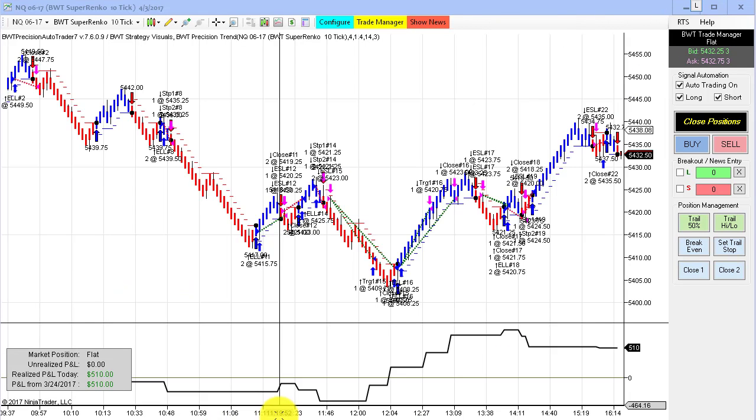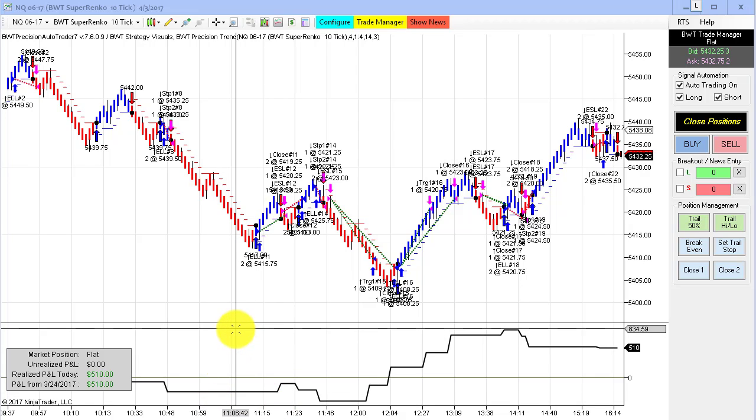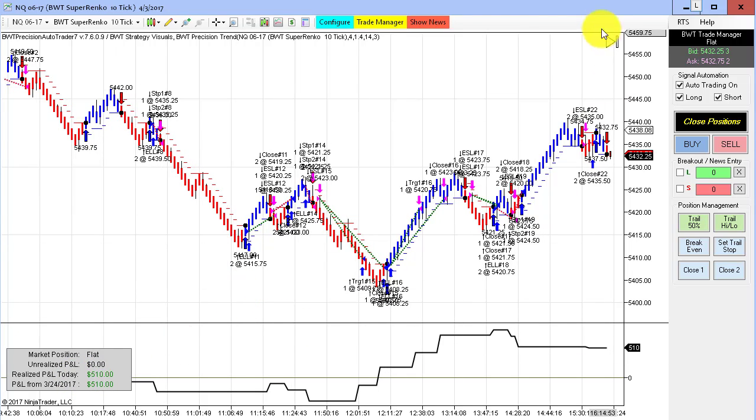Next up is the NASDAQ on the Super Enco 10 tick. This had a mixture of trades today. Equity high was about $850, and closed the day at $510, trading two contracts.